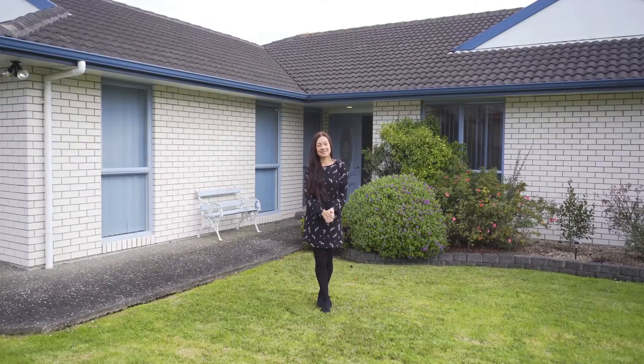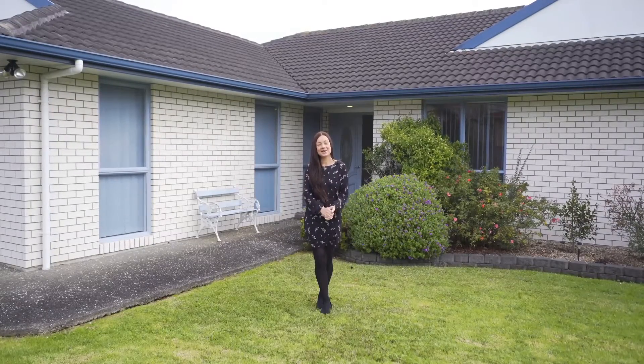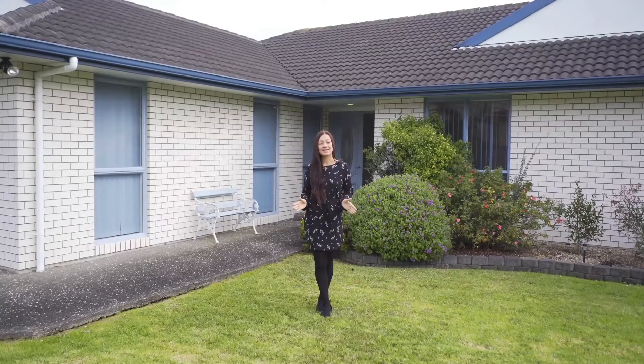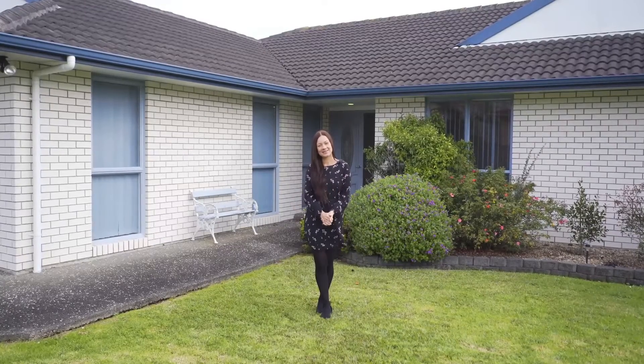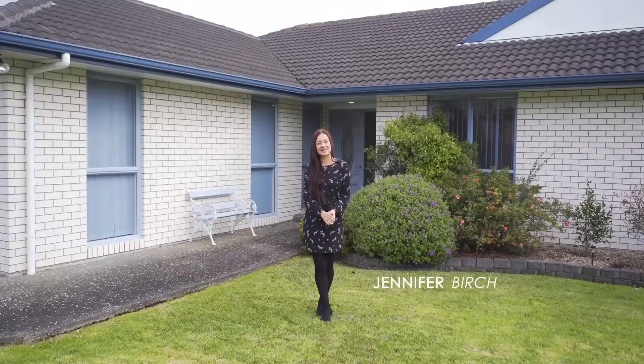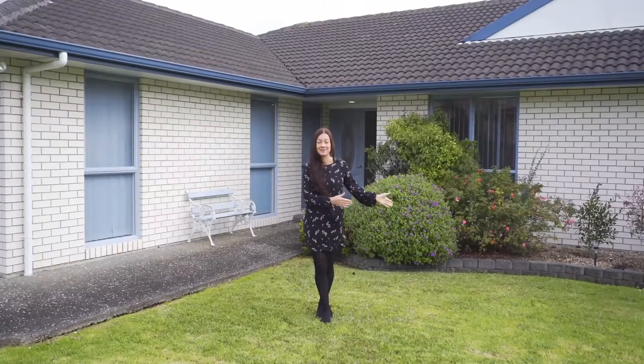This is a great opportunity to own a beautiful brick and tile home in a desirable part of Henderson, in a quality neighbourhood made up of similar style homes. Hi, I'm Jennifer and I'm really excited to introduce you to this special property.